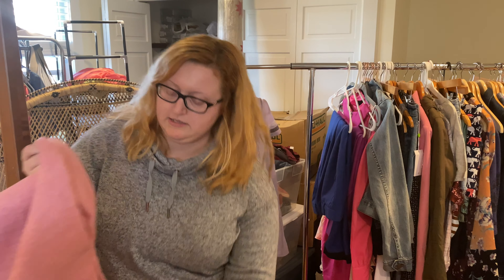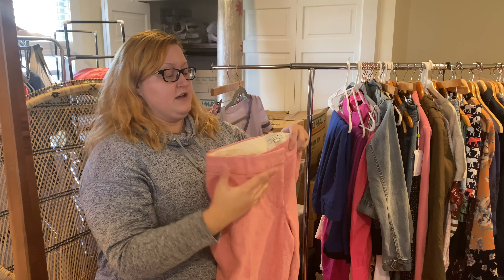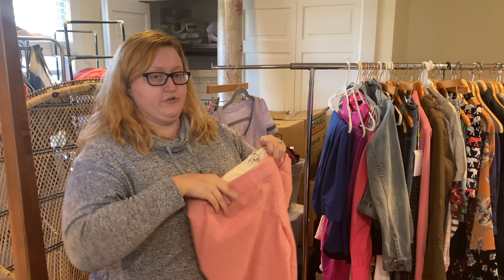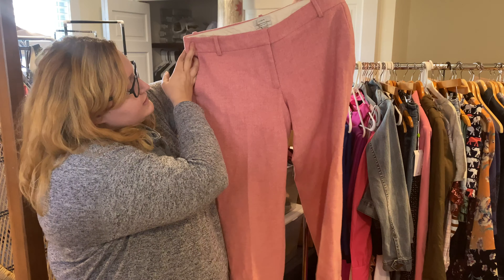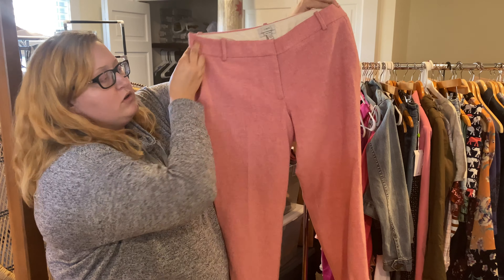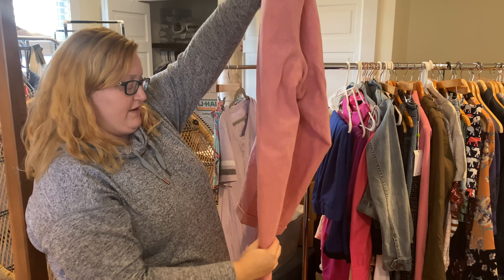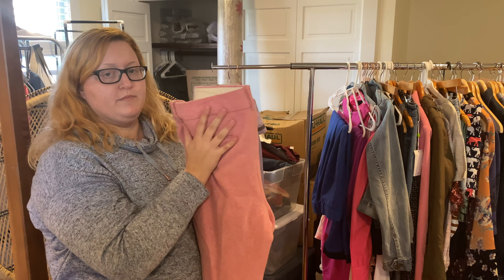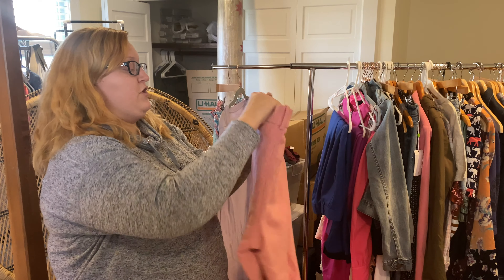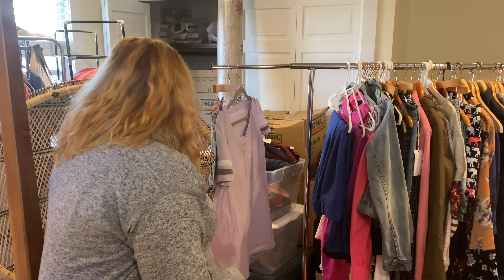I found a ton of the Cafe Capri style J.Crew pants in various shapes, sizes, and patterns. This is the herringbone wool Cafe Capri pant — it's got the cuffed hem right here. Super warm, good for cooler months and early spring. That's a good workwear piece.